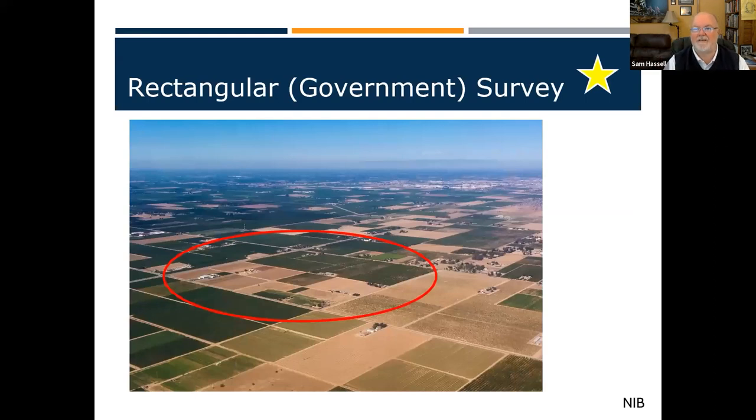Have you ever flown across the country and looked down at all those squares in the middle? That's because they use what's called a rectangular survey system — west of the Mississippi. This was created by Thomas Jefferson. Through the Louisiana Purchase and westward expansion, he created the government survey system — the rectangular survey system.